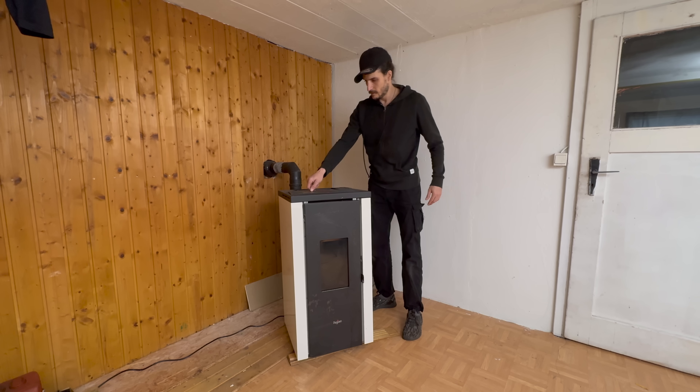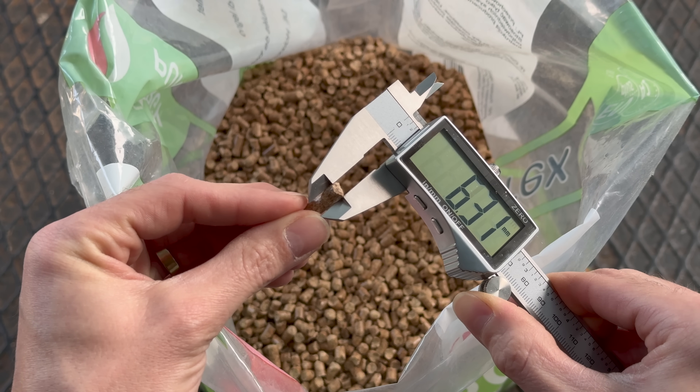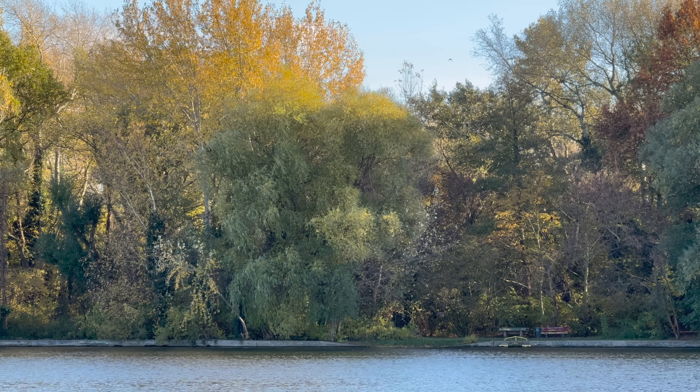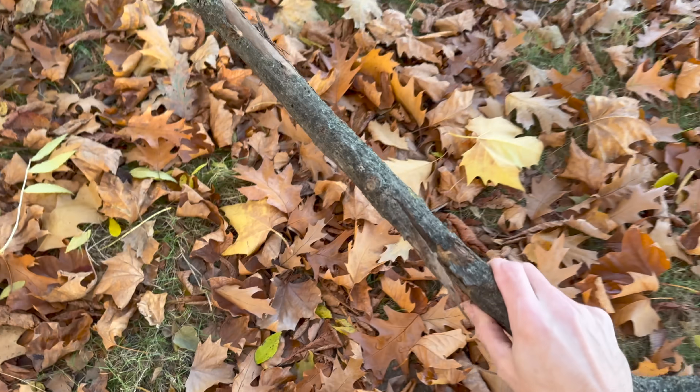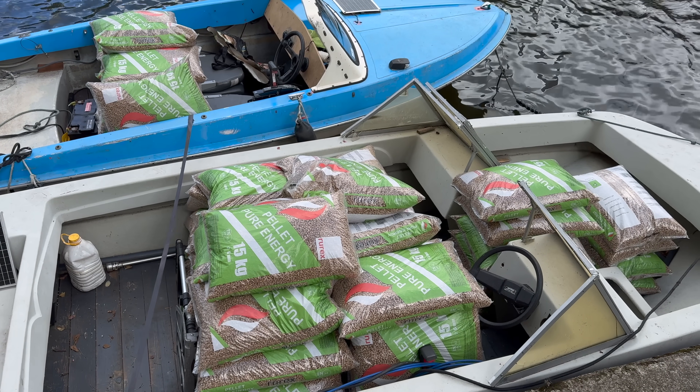The downside of pallet stoves is that they require a specific type of pallets. And unlike regular firewood, pallets don't just grow on trees. So for this winter, we invested heavily in pallets and bought an entire metric ton.